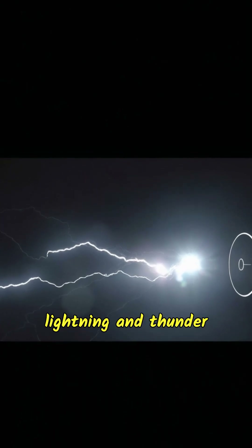So remember, while lightning and thunder happen at the same moment, light wins the race to your eyes, and sound takes a bit longer to reach your ears. That's why you see lightning before the thunder rumbles.